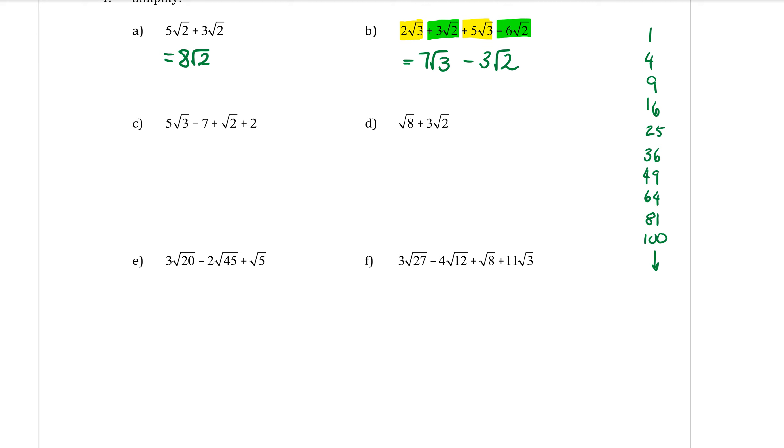Student question: how did you get the 2? The square root of 4 is 2, so I square root that number and it just sits in front of the remaining surd. We're going to practice that a few more times.